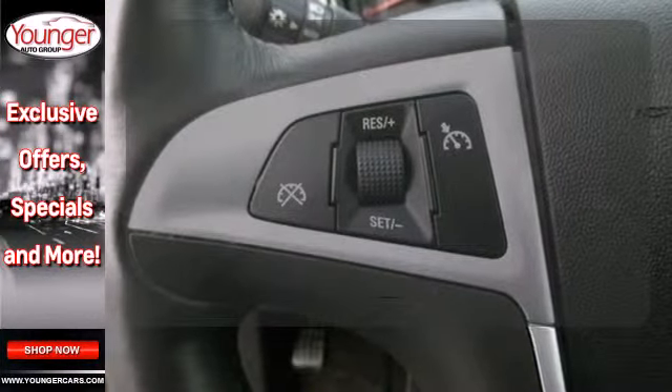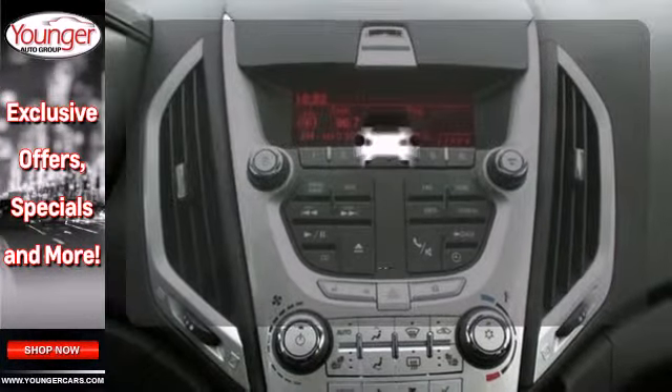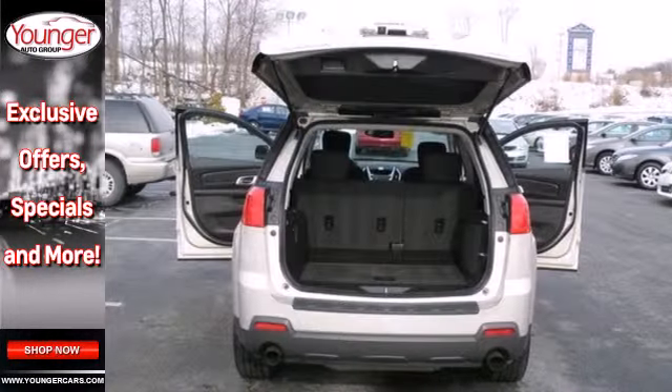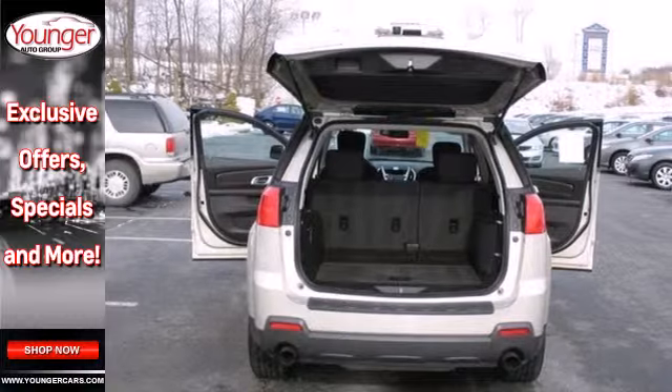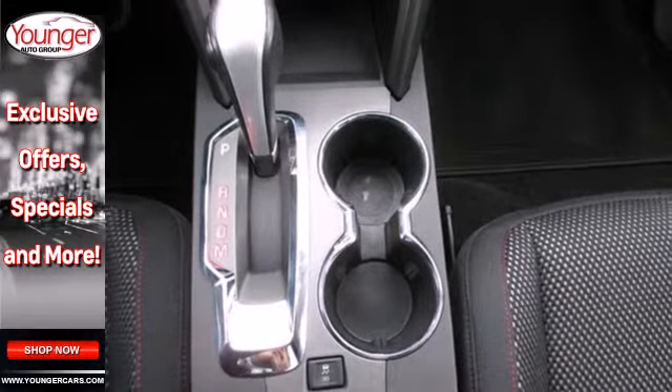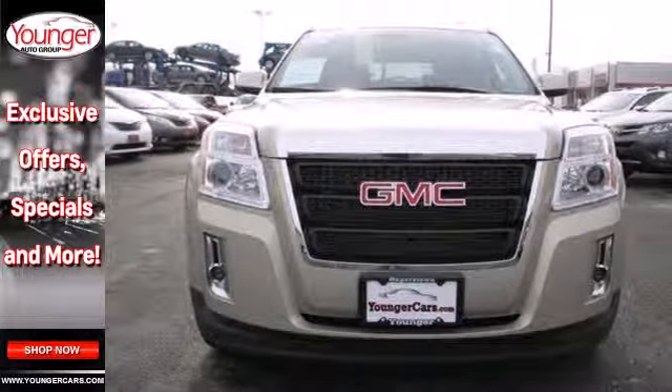Select the perfect temperature with climate control. The backup camera gives you a clear picture of what is behind you. The sporty Terrain offers the best of all worlds with its spacious interior, superb handling, unprecedented versatility, and stellar safety ratings.